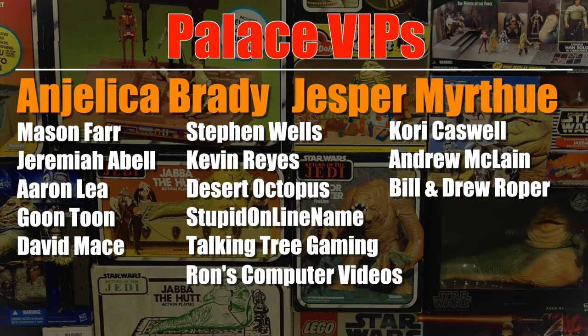This video was brought to you with the help of my Patreon supporters, including these Palace VIPs, Angelica Brady and Jesper Myrtu. Thanks very much for your support, and if you'd like to help support the channel for as little as $1 a month, you can visit the link in the video description.